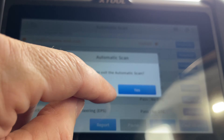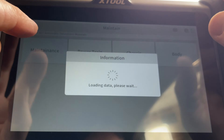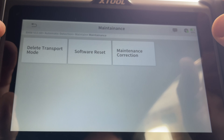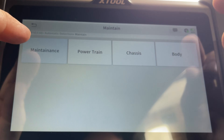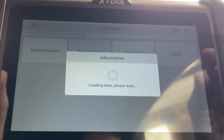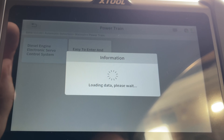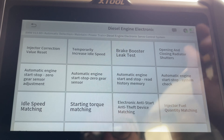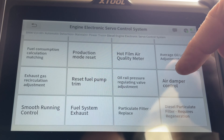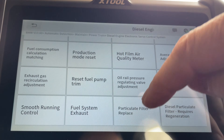Now we need to find the reset option in the settings. Let's have a look — leave maintenance... not that one... powertrain... ah, here we go: 'particulate filter replace.' Let's click on that.